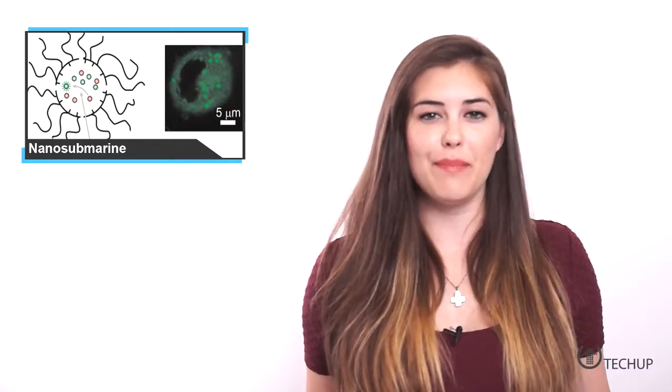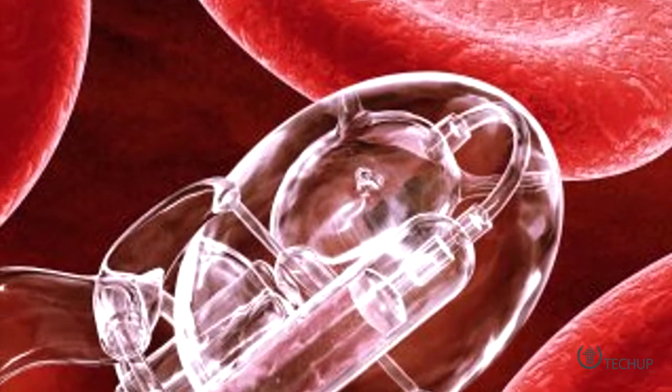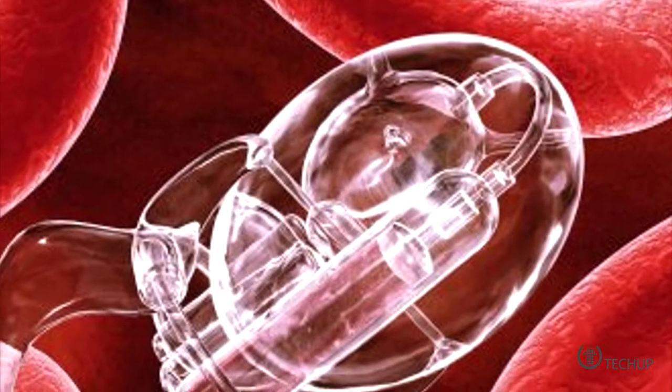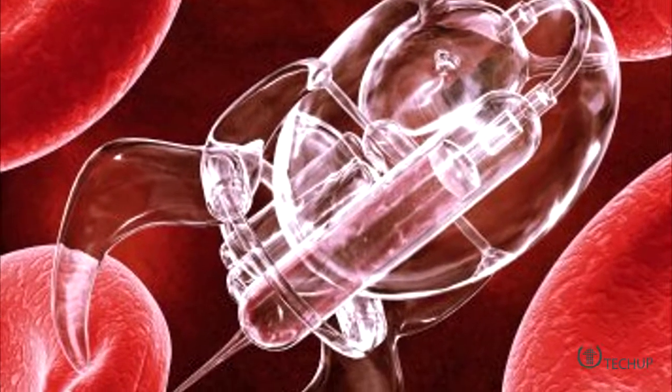We may not all live in a submarine, but the future might mean that we could be healed by one. Researchers at the University of Miami and the University of Ulster have created self-assembling nanoparticles that can transport drugs and other molecules into living cells.